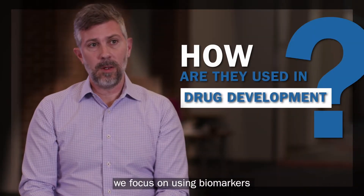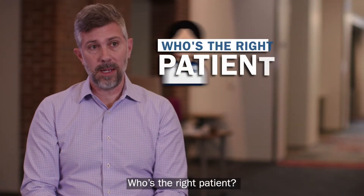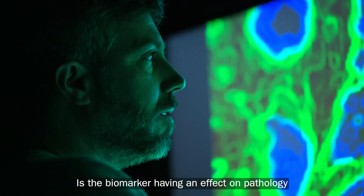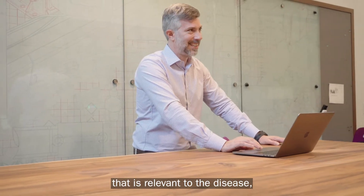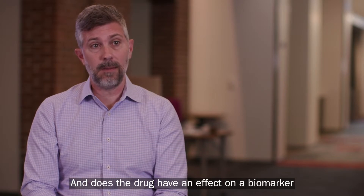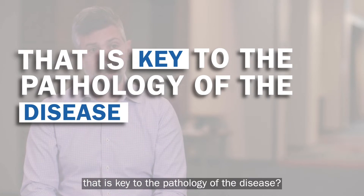In drug development, we focus on using biomarkers to answer a couple of key questions: Who's the right patient? What's the right dose? Is the biomarker having an effect on pathology that is relevant to the disease, either directly on mechanism or downstream? And does the drug have an effect on a biomarker that is key to the pathology of the disease?